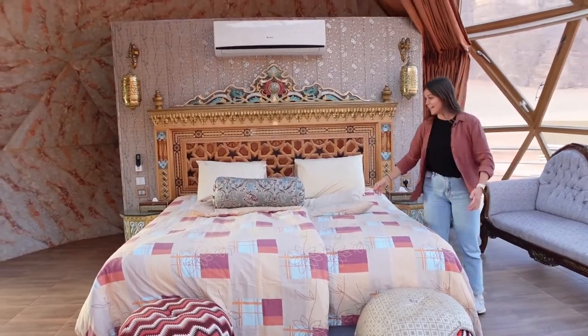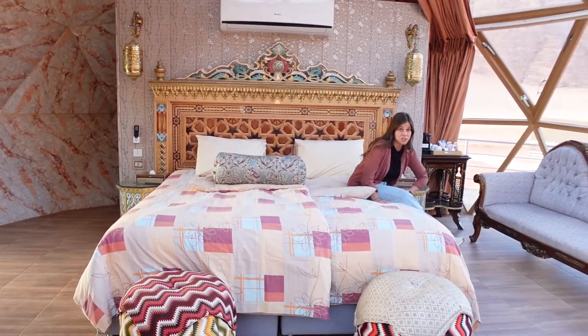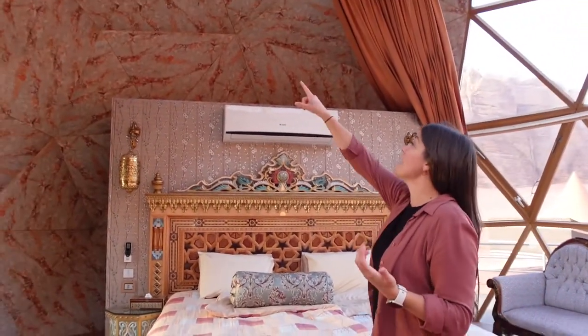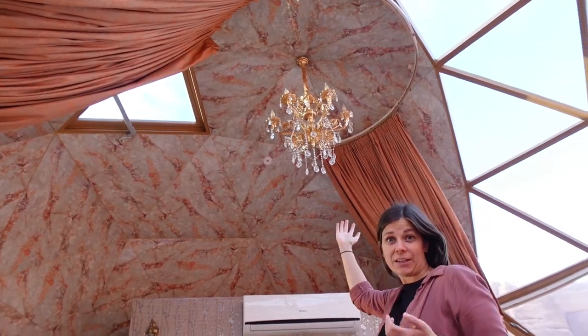And this bed — huge comforters — because it's going to get chilly here, like zero degrees overnight. And then the last thing to show you, besides the skylight — that's cool — and the chandelier. I mean, look at that.